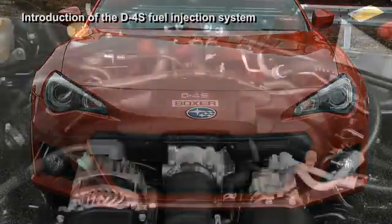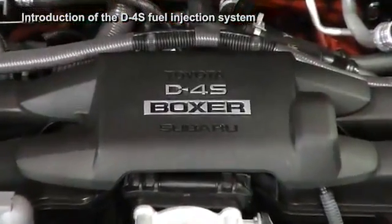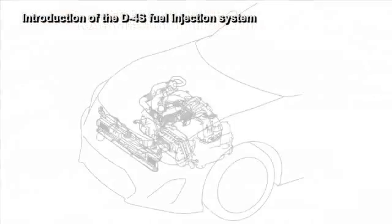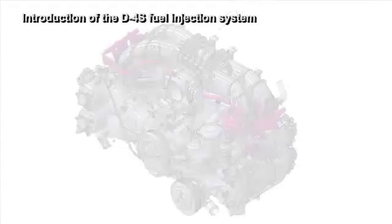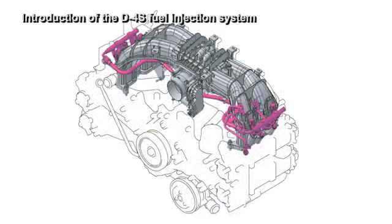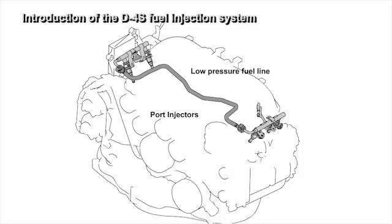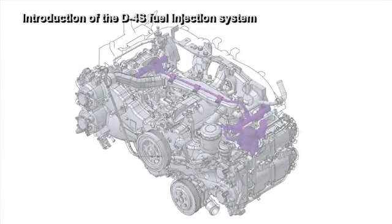Adopting the D4S direct and port fuel injection system, with a completely unique fuel injection system, enabled us to realize high levels of achievement in both environment-friendly performance and high performance output, with 100 PS per liter of displacement. D4S is a dual fuel injection system utilizing DI direct injection and conventional port injection in combination, to ensure optimum combustion under all load conditions of the engine.